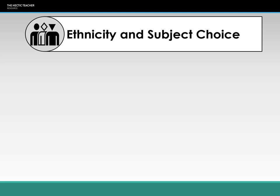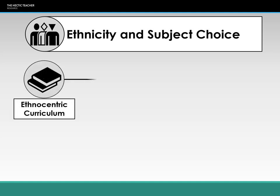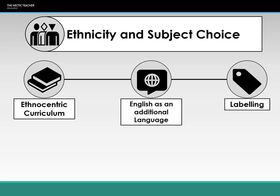Next, ethnicity and subject choice — linking back to issues from ethnicity and educational achievement. The ethnocentric curriculum means BAME students may be put off studying certain subjects because they see them as very ethnocentric. They may not want to study GCSE or A-level history because it focuses too much on Western white history, or English because the novels are by dead white men or very Western authors. This can put ethnic minority students off, as the subject doesn't represent them or their culture.